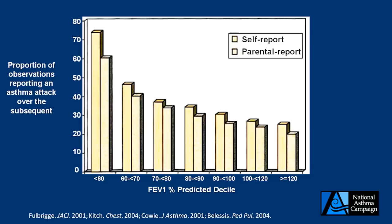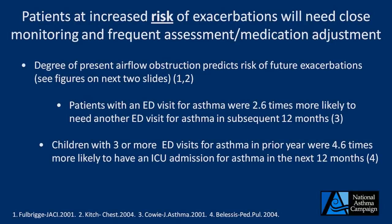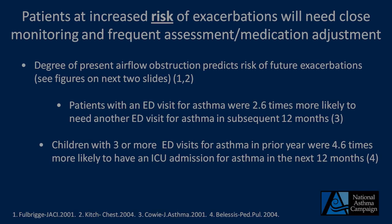The other assessment of risk is the past history. Patients with an emergency room visit for asthma were 2.6 times more likely to need another ER visit in the next 12 months. Children who had three or more ER visits for asthma in the prior year were 4.6 times more likely to have an ICU admission for asthma in the next 12 months. These data points underscore the need to assess asthma severity, as it will determine how you treat and monitor your patients going forward.